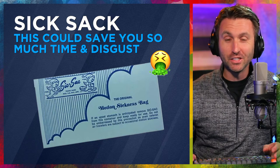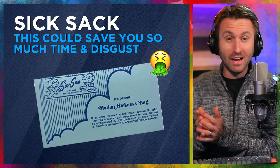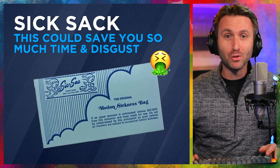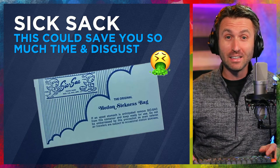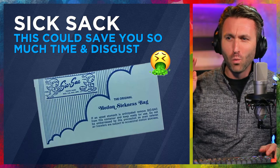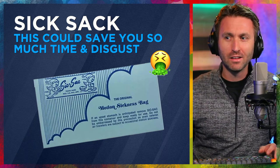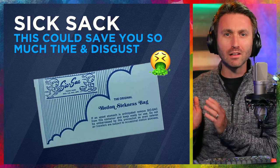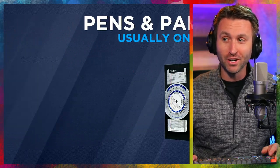Equally important: you've got to have sick sacks. This is an actual brand — I keep one in my kneeboard pretty much to this day. It's not because I'm going to be needing it — you just never know who you're flying with and what the situations may bring. During my time as a flight instructor, I handed these out at least five times, and I believe they were used all five of those times. Just think about what this could save you in terms of time and disgust of cleaning up the inside of an airplane. Keep one of these in your bag at all times — this is a pro move.